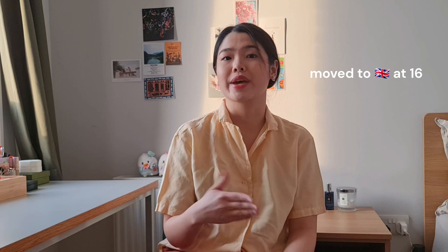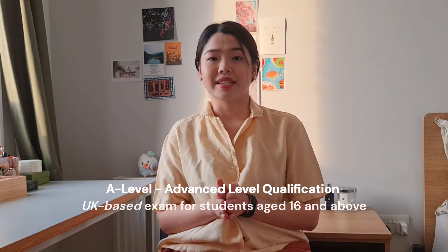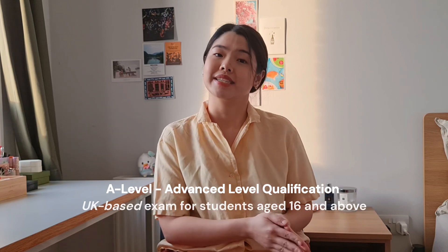After secondary school I moved to the UK at the age of 16 to pursue A-levels. A-level stands for Advanced Level qualifications — it's a UK-based examination for students aged 16 and above, usually two years, split into AS level in year one and A2 level in year two. Generally, people take four subjects in AS level and drop down to three in A2.